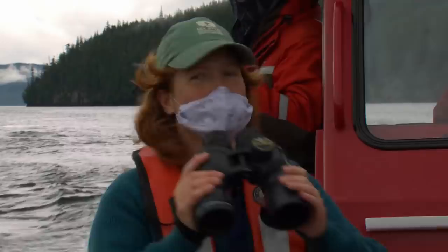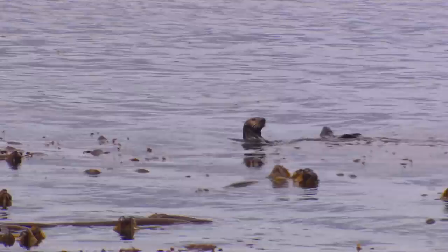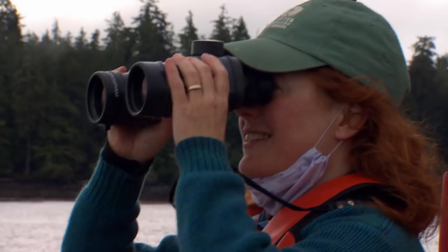There is one lying on his back — got him. Once wiped out entirely in BC by the fur trade, they are now making a comeback. Now I see two more heads in there, a little closer to us right in the kelp.